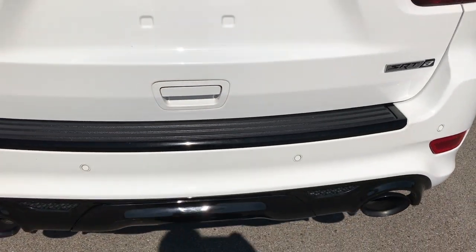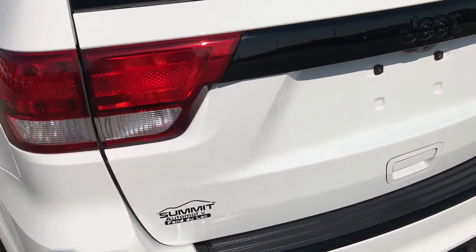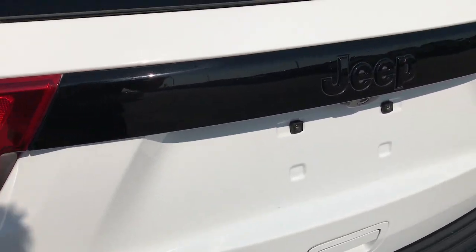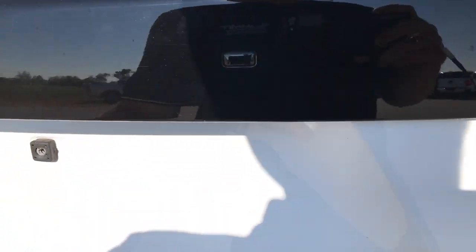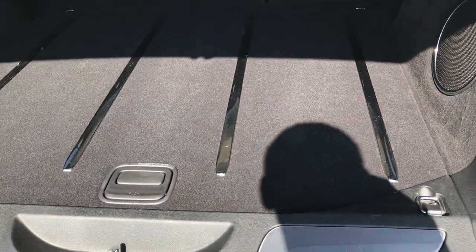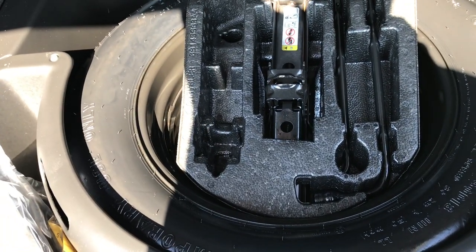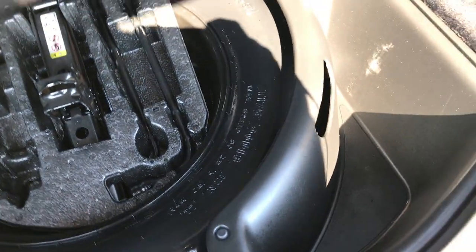Rear bumper is in really nice shape. No dents, dings, scuffs or cracks on it. The rear deck lid is in excellent shape as well. I like the blacked out trim piece here. This is a power gate so that will open up for you. Back here the storage area is very clean. You can see it does have the factory subwoofer. Underneath here we have the spare tire and jack tools as well as the front license plate holder. Very clean back here.